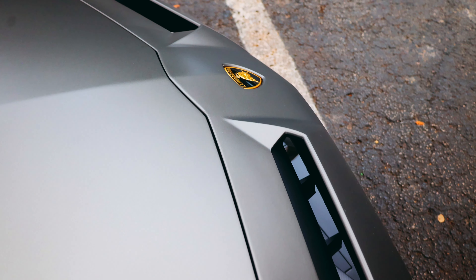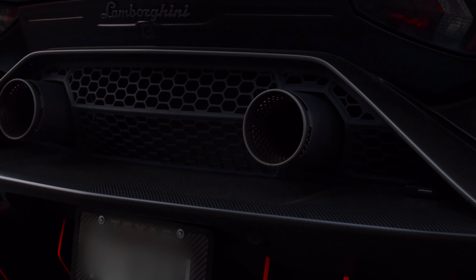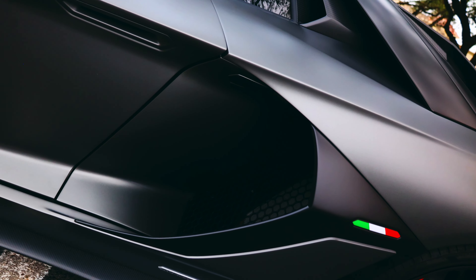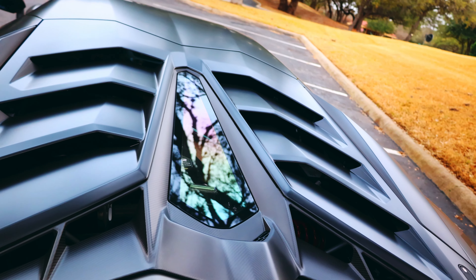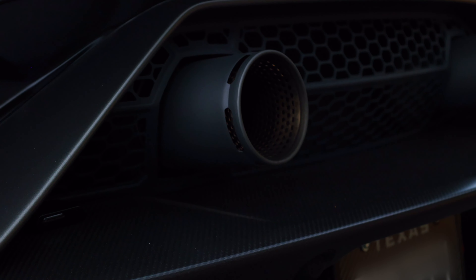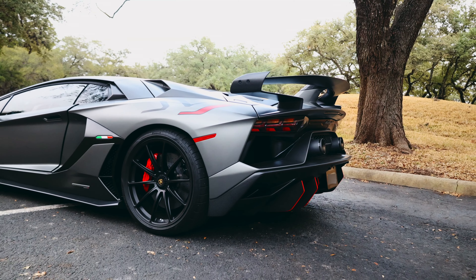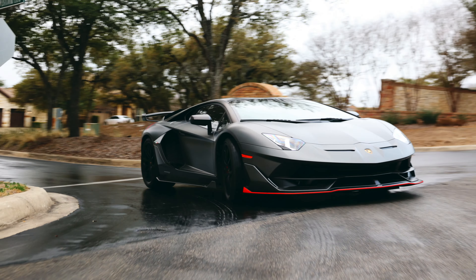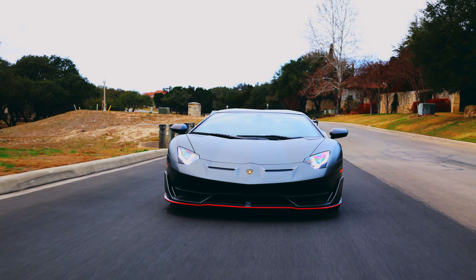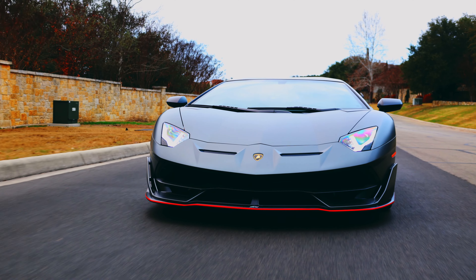I want to take a second to answer: what makes a Lamborghini a Lamborghini? Well, firstly it has to be outlandish, and this spaceship-looking design surely covers that. Secondly, it has to produce a pure and heavenly internal combustion roar — the 6.5-liter naturally aspirated V12 rated at 770 horsepower, screaming to 8,500 RPM, covers that. Thirdly, it just has to be fast: 0 to 60 in 2.8 seconds, 0 to 124 miles an hour in 8.8 seconds, and a top speed of 217 miles an hour.